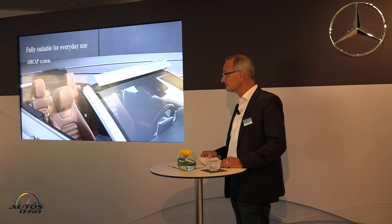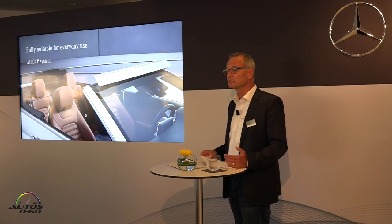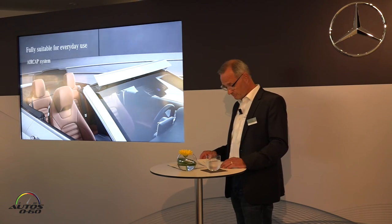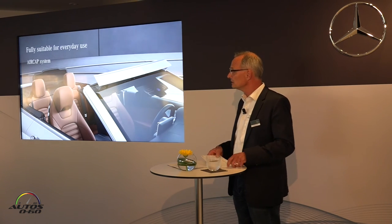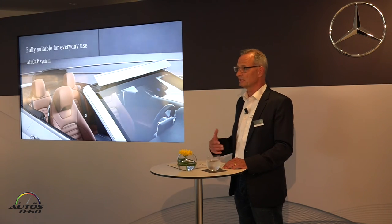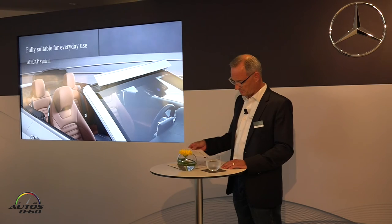And thanks to the boot capacity of 360 liters, there is no need to restrict yourself to hand luggage only. If there is more need for space — for example, for two or three golf bags, or you want to bring a snowboard — the rear backrest can be completely folded down to extend the trunk space in a 50/50 separation.